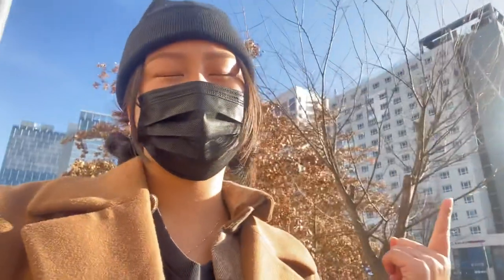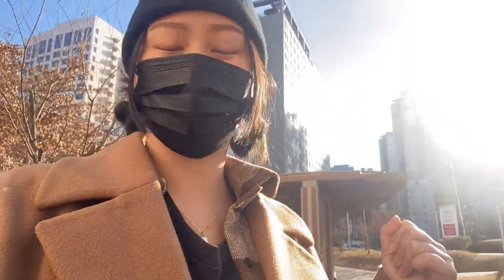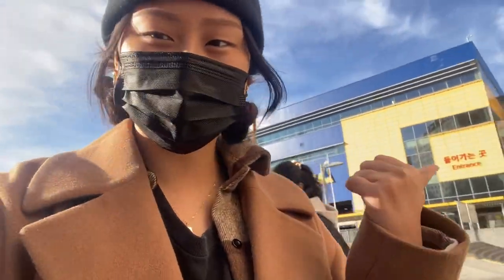Alright guys, hey welcome back to my vlog. Today we are going to IKEA because Hanisa needs to get some stuff for a new apartment. I have not been here in like two years so it's gonna be an adventure. I'm also mostly here for the meatballs — I hear the meatballs here are A1, so let's go.